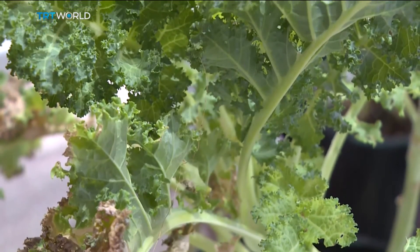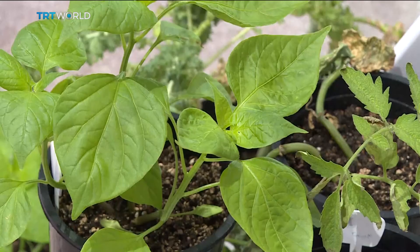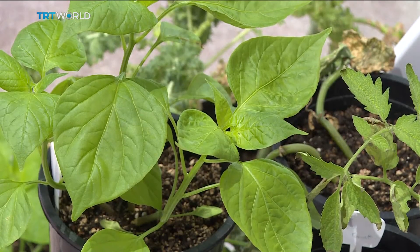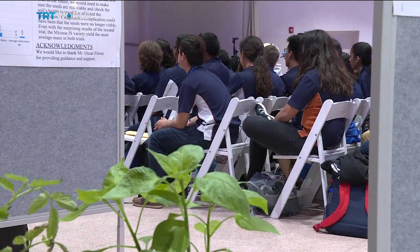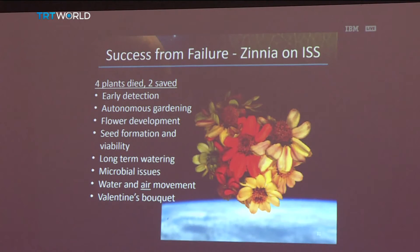Risa's red romaine lettuce dried up, which means she will have to try growing a different plant. But other students have shown they've got greener fingers. Some student-tested vegetables are expected to blast into space soon, including dragoon lettuce and extra dwarf pak choy.